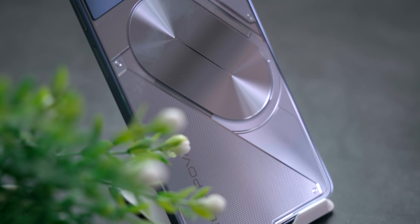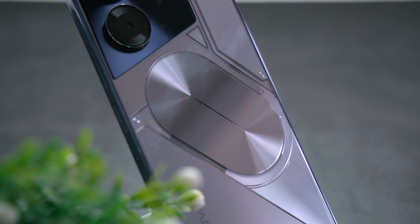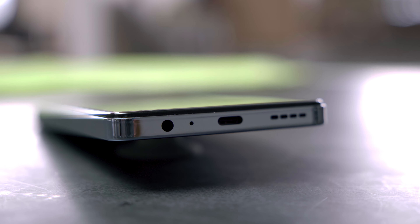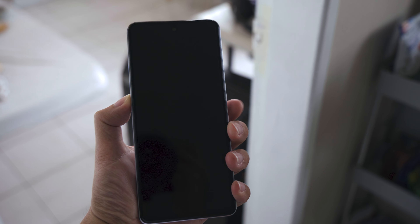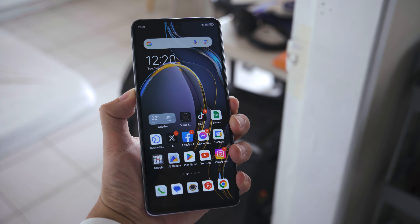The POVA 5 Pro is still an all-plastic phone with no official IP rating, but you still have decent dual speakers and a headphone jack with a built-in FM radio app. You do have to watch out for the vibrating back panel when the volume is high as it can get irritating to some extent. The side fingerprint scanner is still solid and still better than in-display fingerprint scanners. And despite the build being on the thick side, it's actually light to carry at 212 grams.